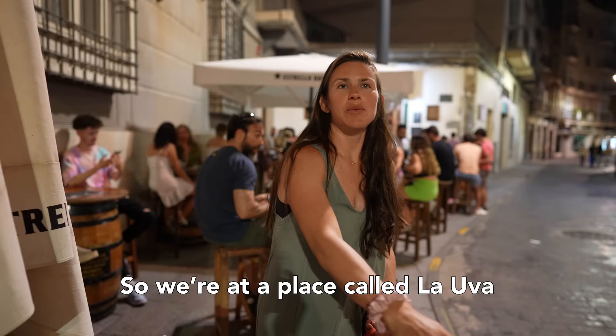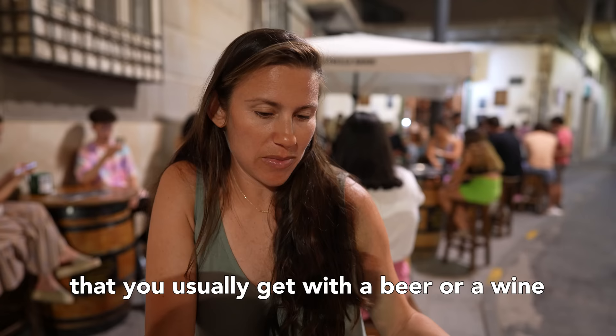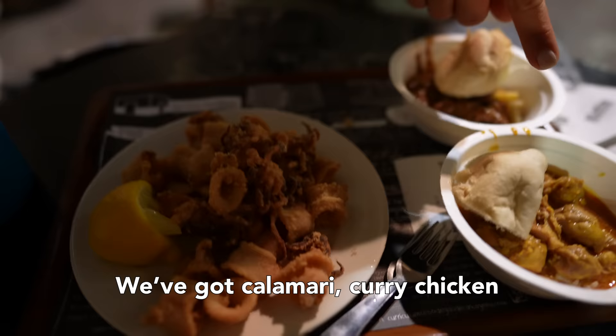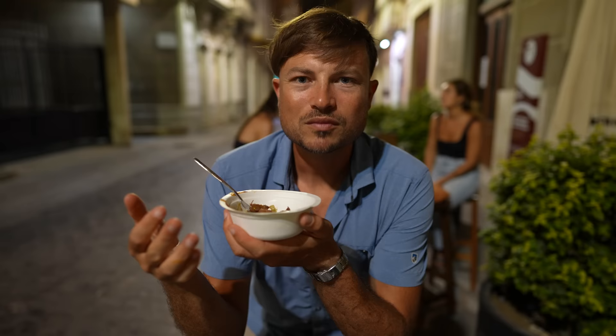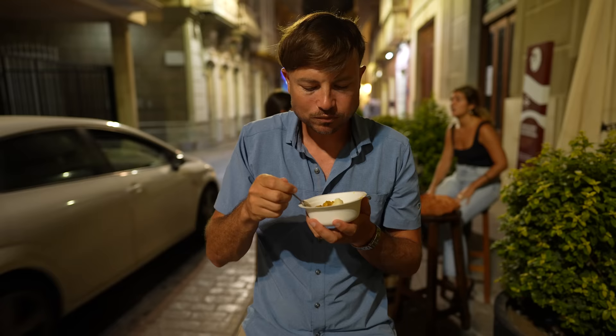We're at a place called La Uva, which is a tapas bar. Tapas are little appetizers that you usually get with a beer or wine around 9 o'clock at night. We've got calamari, curry chicken, and a beef stew with peas. Tapas are interesting — it's very not American. Typically an appetizer is something you wouldn't want a whole meal of, but this is straight up a meal and I got a tiny bowl of it. But it's cool because we get to try lots of different things.